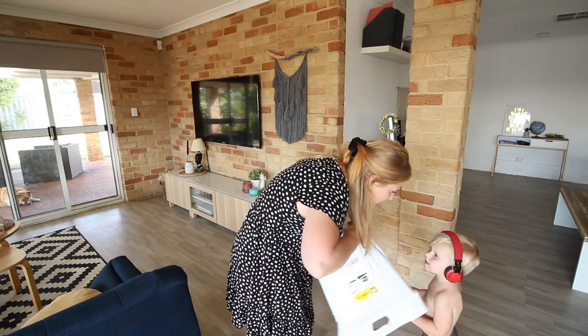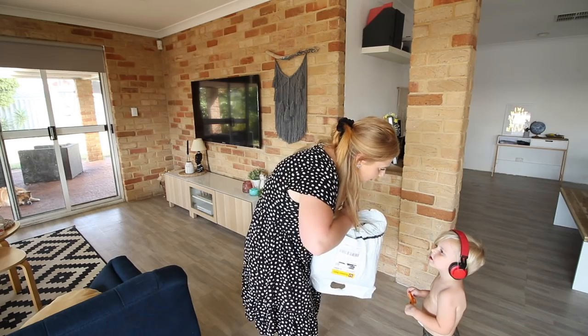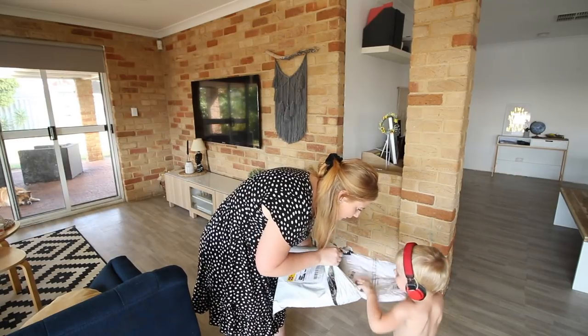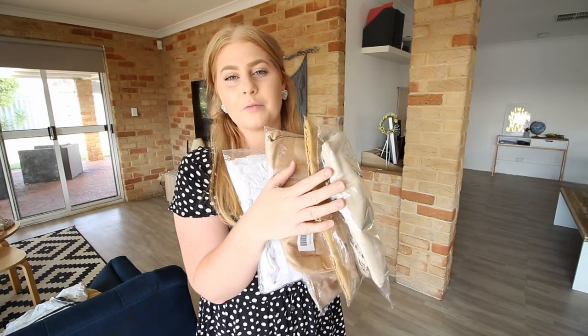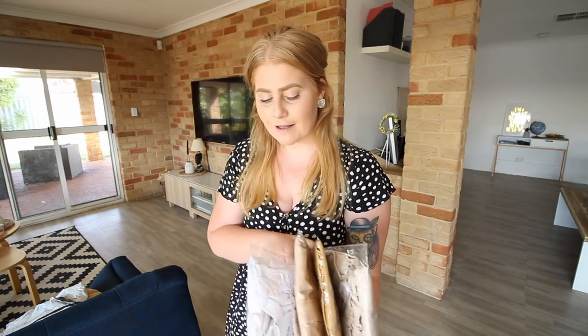Rip it open because mommy's strong. Look at all those clothes. We're just taking them all out. As you can see by the colouring of all of these things, I went very neutral and I actually didn't plan that, but it happened.